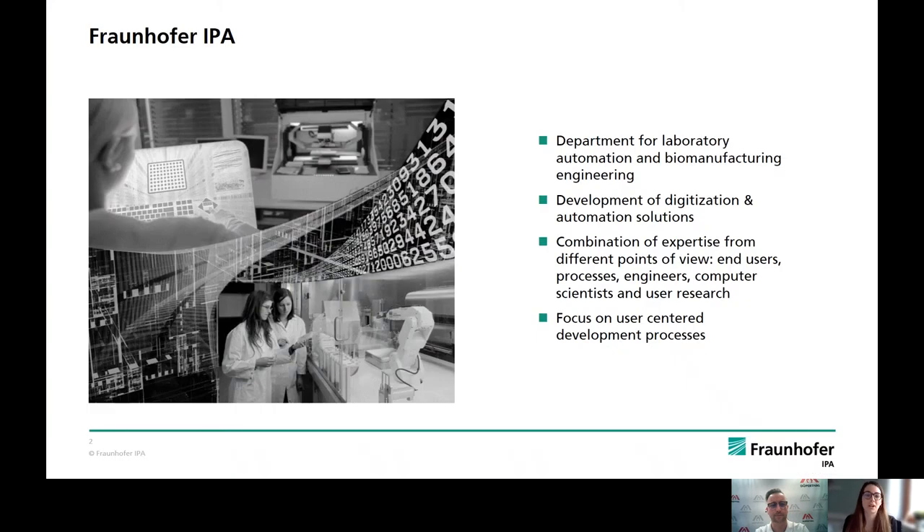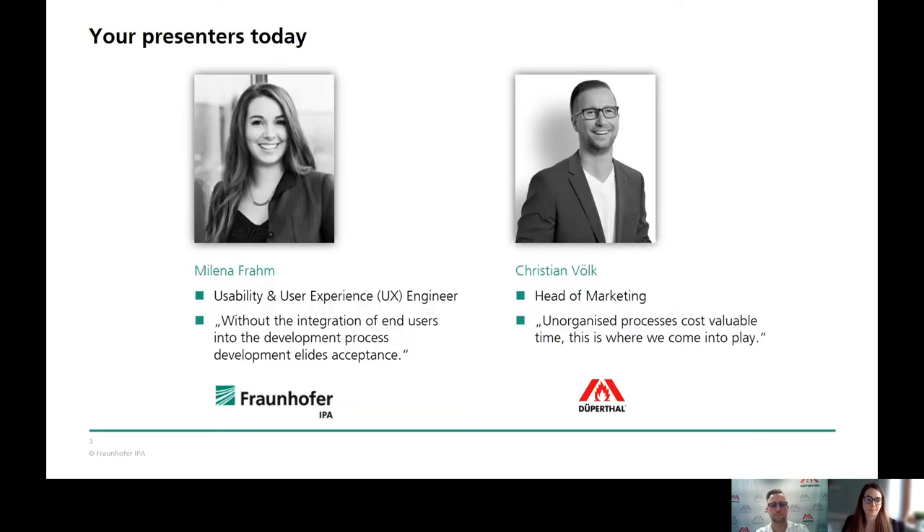First, a short introduction from our side. My name is Milena Frahm and I'm working at the Fraunhofer Institute for Manufacturing Engineering and Automation, IPA, located in Stuttgart. My department for laboratory automation and biomanufacturing engineering focuses on digitization and automation development processes for life science and pharma laboratories. We work within a large interdisciplinary team of scientists from process engineers, computer scientists, and up to user researchers. I work as a usability and user experience engineer at Fraunhofer.